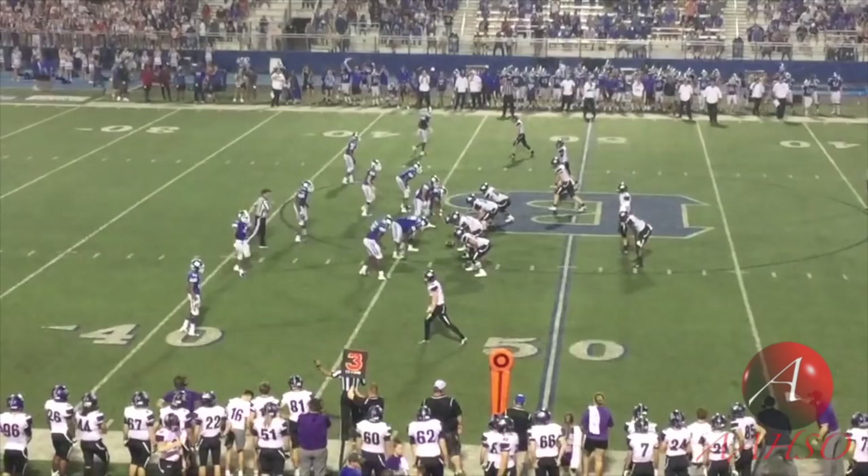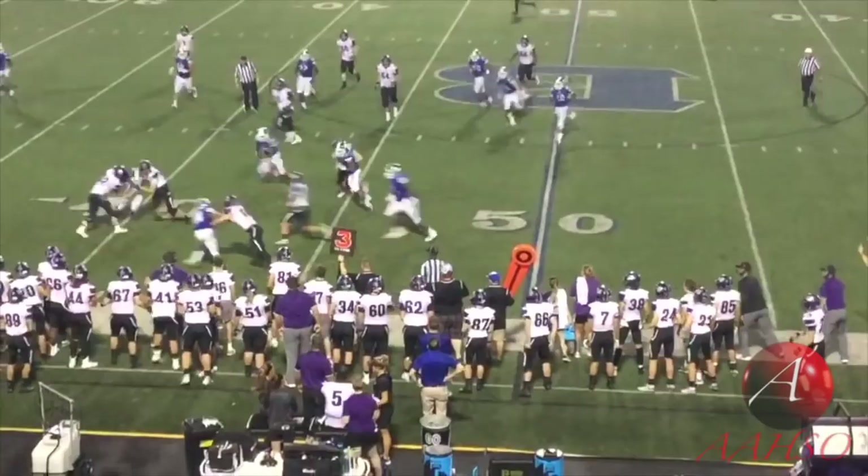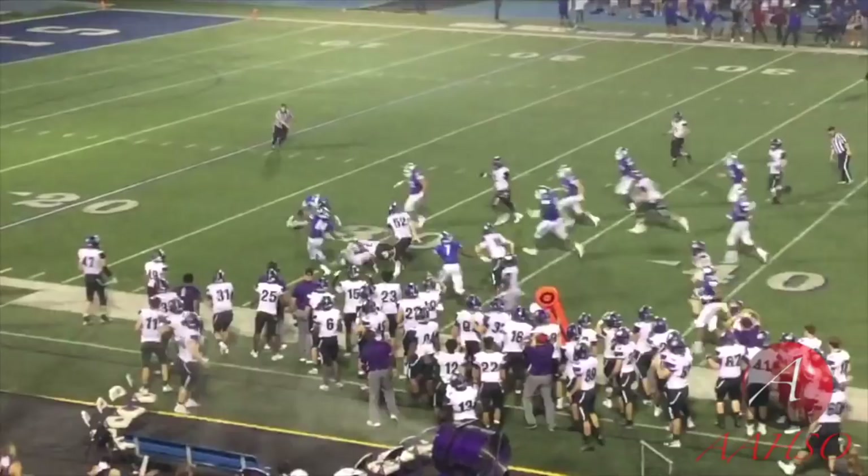Calm down, everybody — this is going to be quick. Rule 4.2.3, inadvertent whistle: if we blow a whistle while the ball is loose on the ground, the team that fumbled the ball has the choice — they take it at the spot they fumbled it, the down counts, or they can replay the down. Totally up to them. The other team has nothing to say about it. We just have to explain to them: it's an inadvertent whistle. Here's the rule. Just got to own it — it's all we can do. Nothing we're going to say will make the situation better.